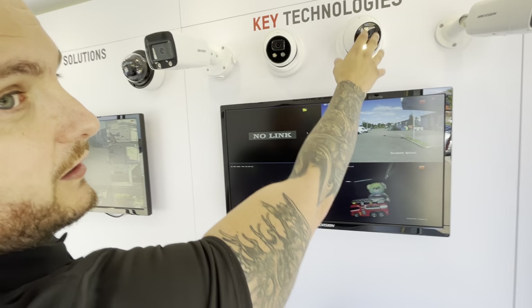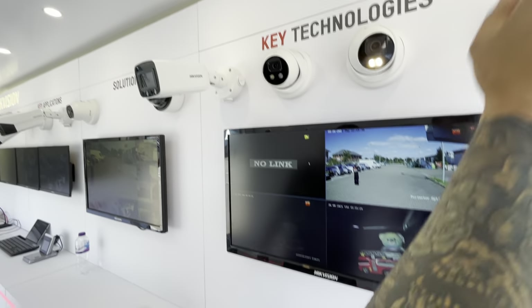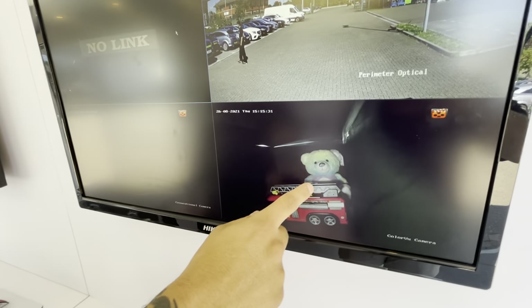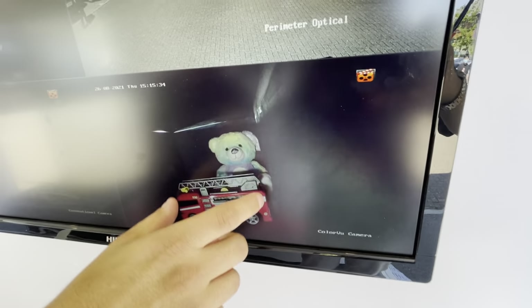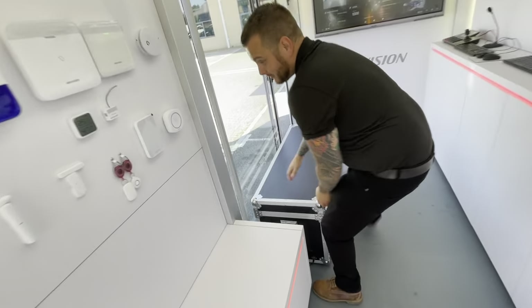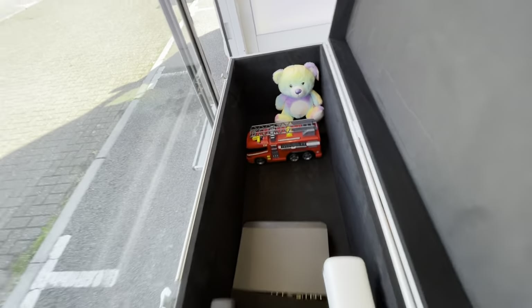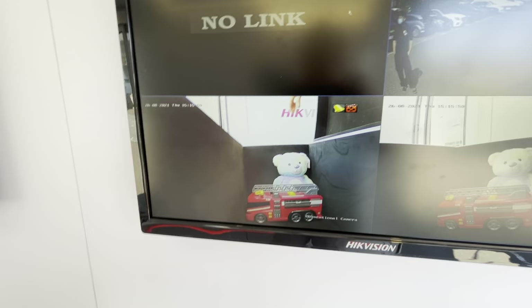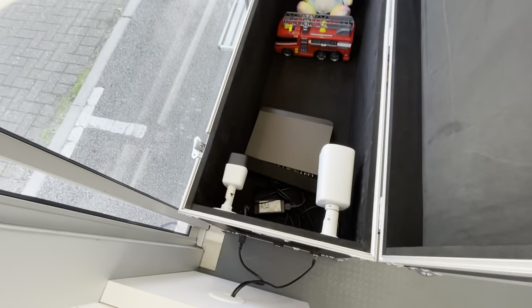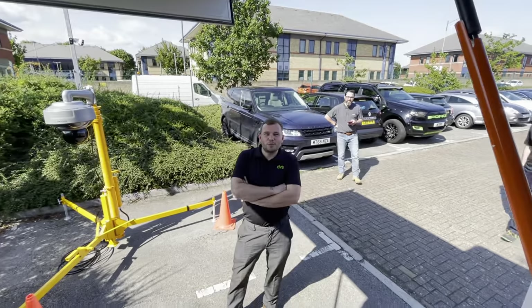Moving through to different solutions - we've got the Colorview technologies. Fixed lens Colorview: turrets, mini bullet, larger bullet. And this is an exciting one - it shows the clear benefit of Colorview technology inside a dark case. Inside there you can see the teddy bear - that's a demonstration of how good the Colorview technology is. As Mike says: it's pitch black and you get to see in full color.